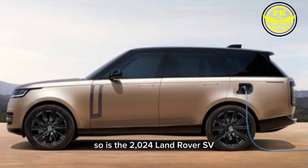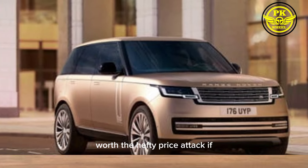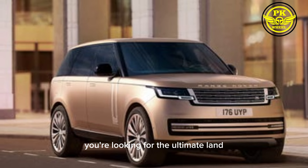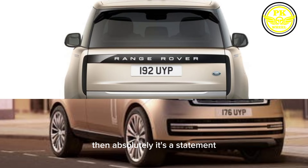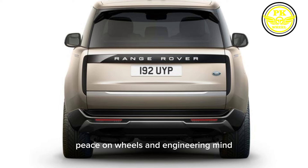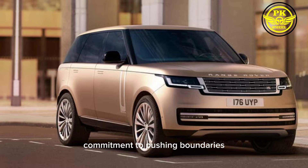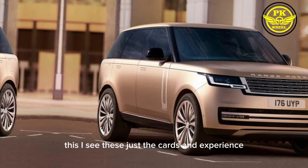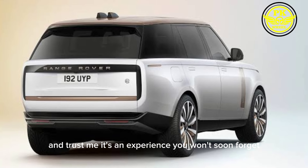So, is the 2024 Land Rover SV worth the hefty price tag? If you're looking for the ultimate blend of luxury, performance, and personalization, then absolutely. It's a statement piece on wheels, an engineering marvel, and a testament to Land Rover's commitment to pushing boundaries. This SUV isn't just a car — it's an experience you won't soon forget.